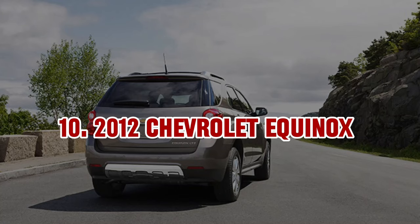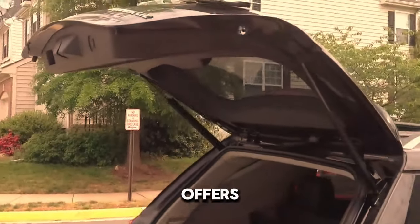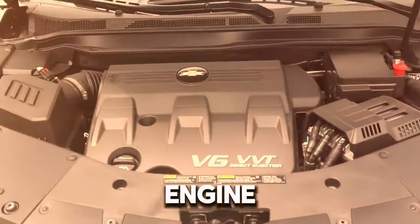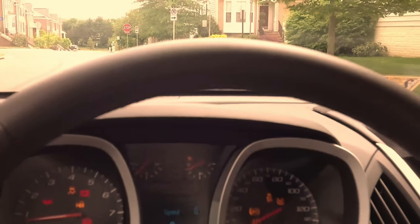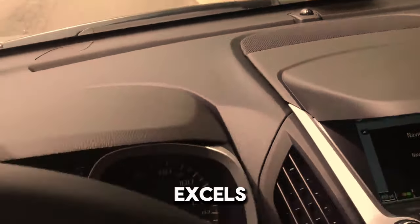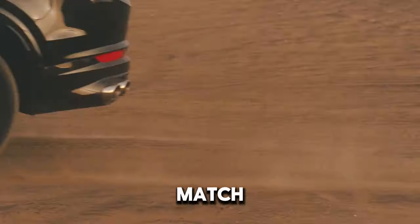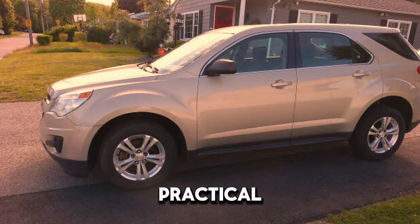10. 2012 Chevrolet Equinox. The 2012 Chevrolet Equinox is a versatile SUV that offers a spacious interior and a comfortable ride at a competitive price. It features a 2.4-liter four-cylinder engine with 182 horsepower, providing a balance of performance and efficiency. The Equinox's interior is roomy with a user-friendly infotainment system and available features like a sunroof. While its fuel economy might be lower compared to some competitors and build quality may not match newer models, the Equinox remains a solid choice for budget-conscious buyers seeking a practical and spacious SUV.